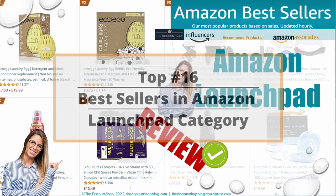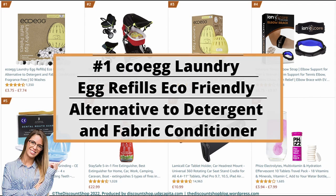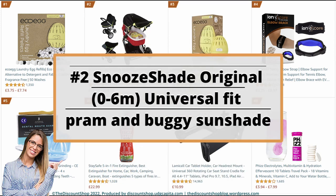Let's dig in with the first top 16 best sellers in the launchpad category. Number 1: Eco Egg Laundry Egg Refills — eco-friendly alternative to detergent and fabric conditioner, fragrance-free, 50 washes. It is rated at 4.5 out of 5 stars with a total of 1,350 reviews, and it costs from £3.75 to £7.74.